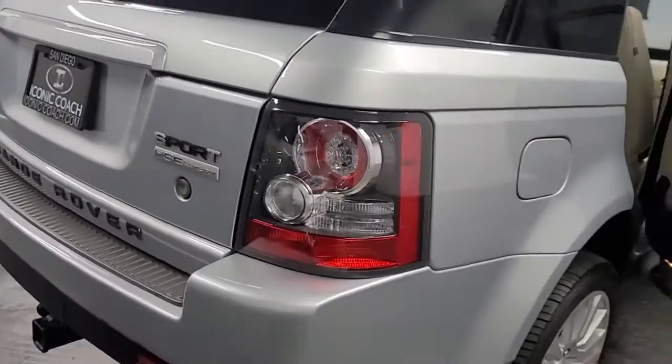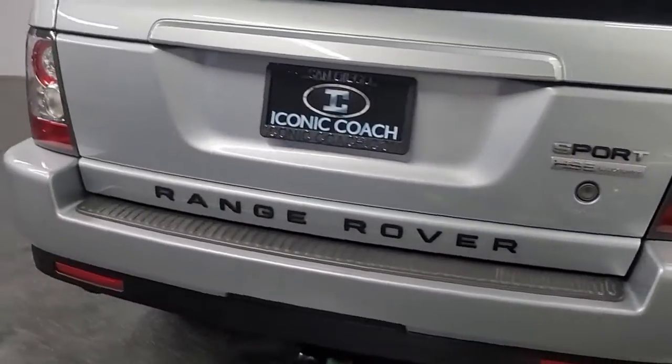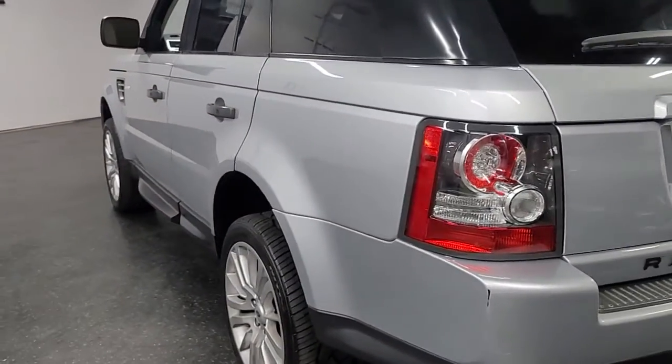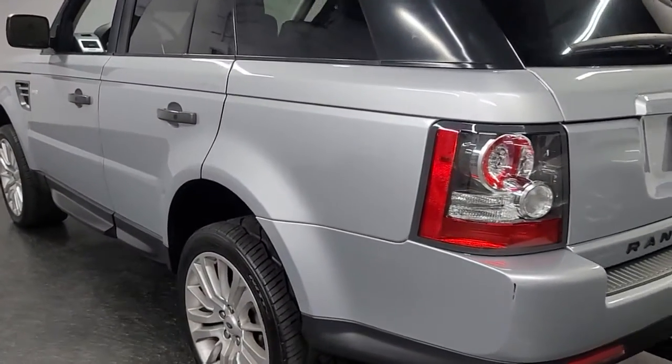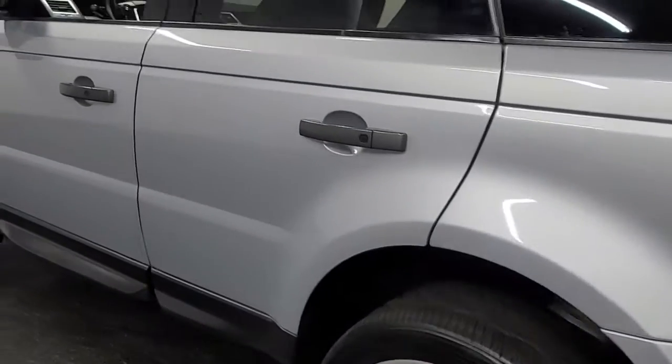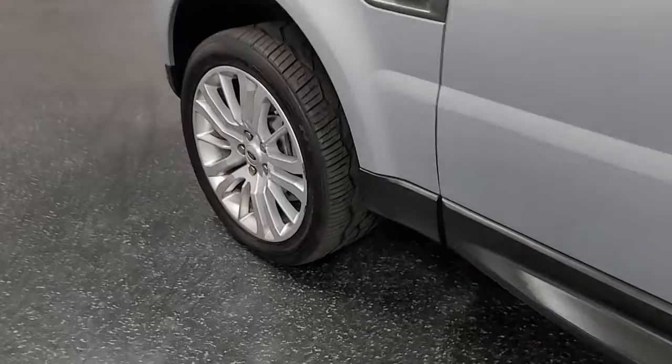Clean title, clean Carfax report. Just had a smog certification emission test performed here in California — passed with flying colors. 375 horsepower, 375 pounds of torque.